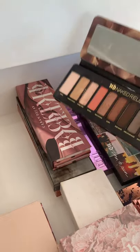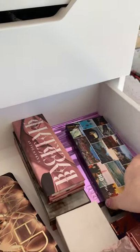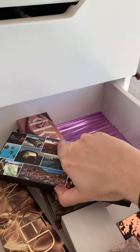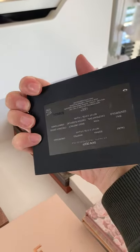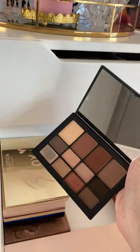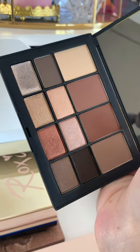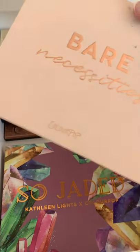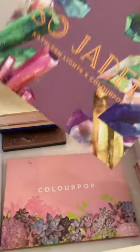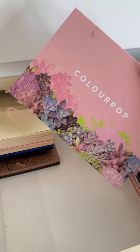For Urban Decay, I have the Naked Reloaded palette — more neutral, slightly darker colors, which I love — and the Born to Run palette, which has such beautiful colors. I also recently purchased the NARS Skin Deep palette from Takealot. It's got neutral colors that go from daytime to nighttime, with metallics and shimmers, and a nice large mirror. I also love my Bare Necessities palette and the So Jaded palette, which I used recently.